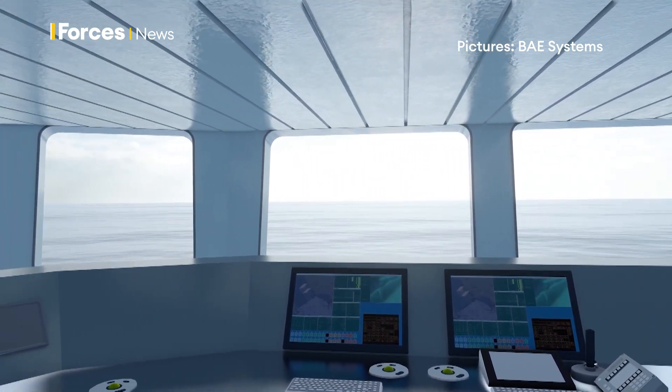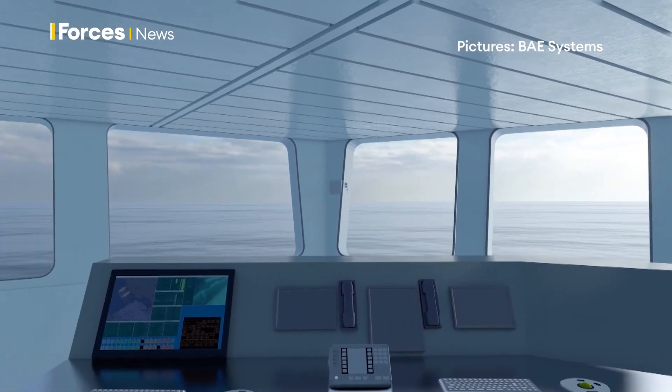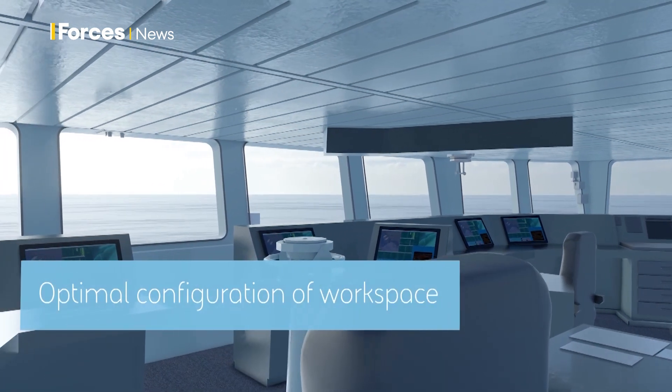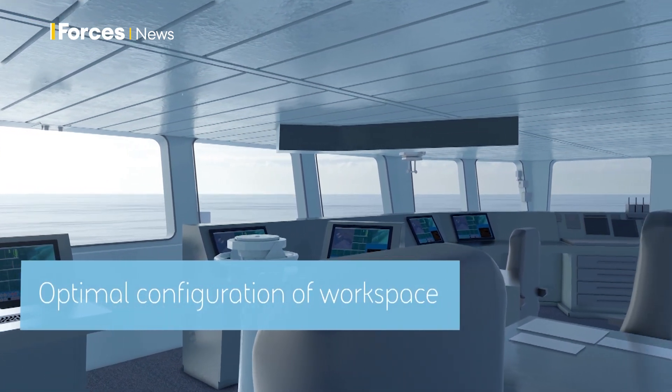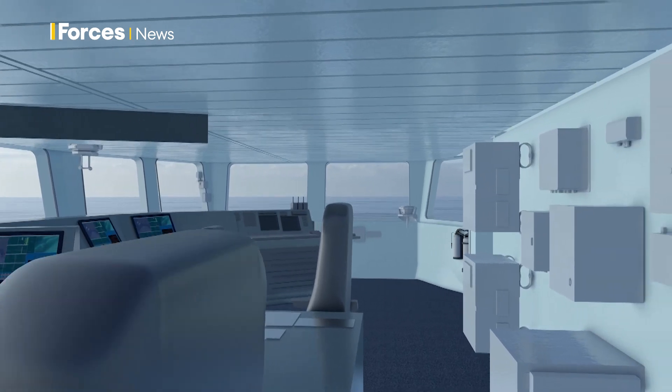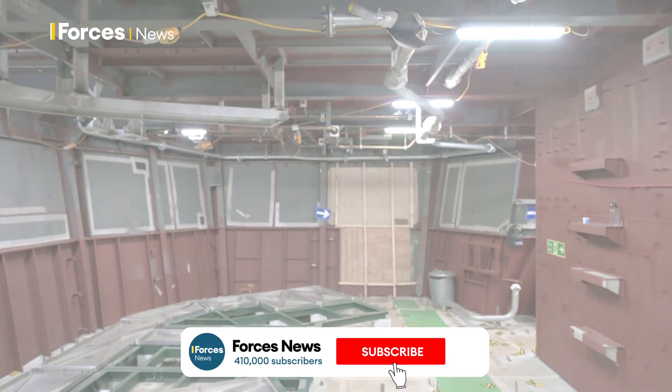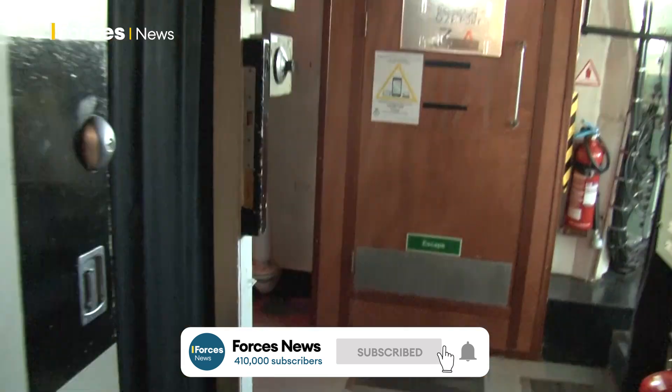A glimpse inside the future Type 26, the Navy's incoming submarine hunter. Optimal configuration of the bridge just means bigger windows, but it's part of larger works on the new vessel. There's work to be done, but crews have plenty to look forward to.